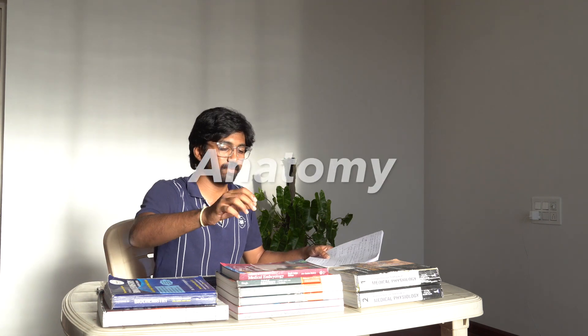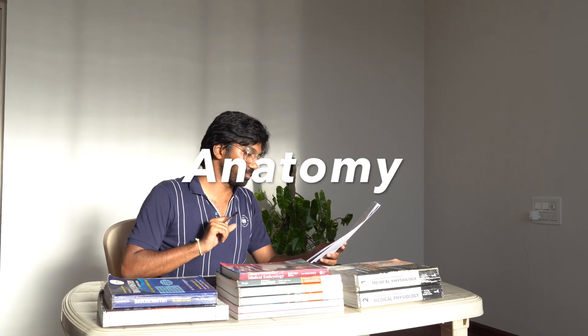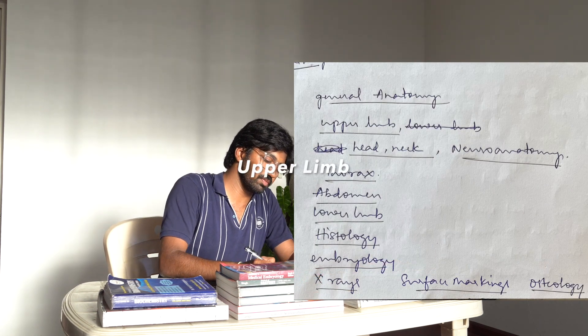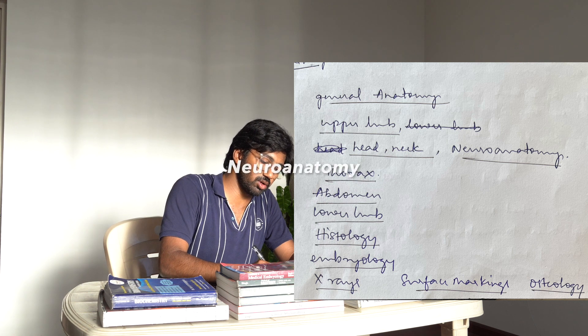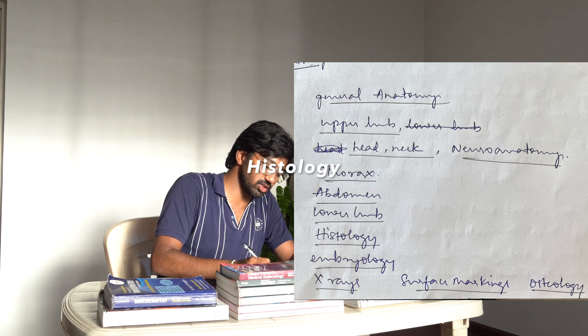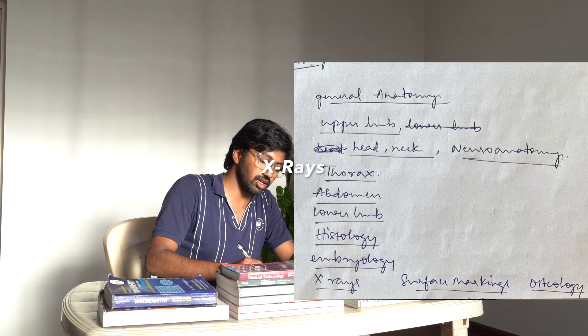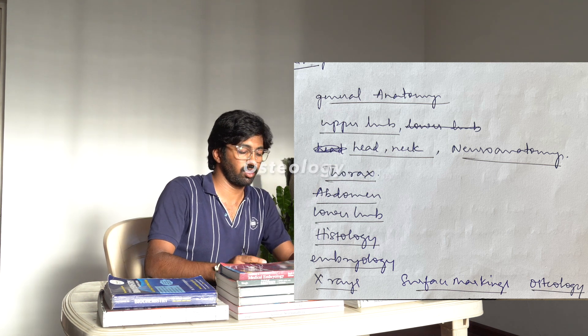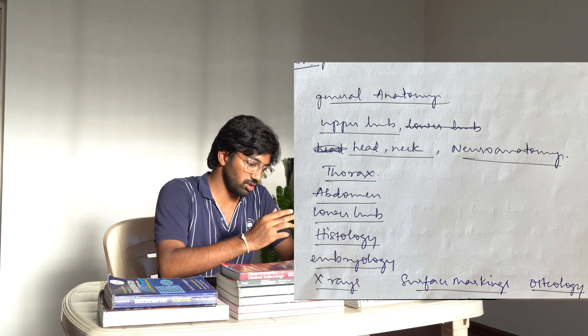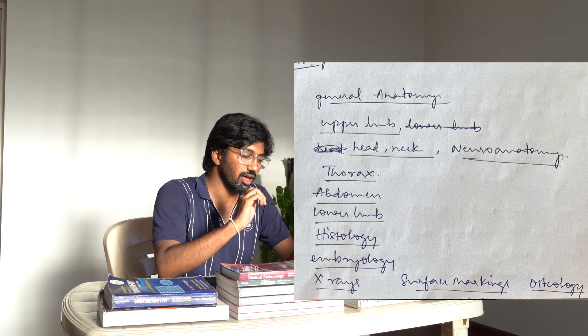Let me tell you what all subdivisions we have in anatomy: general anatomy, upper limb, head and neck, neuroanatomy, thorax, abdomen, lower limb, histology, embryology, X-ray, surface marking, and osteology. These are the units we are dealing with in anatomy.